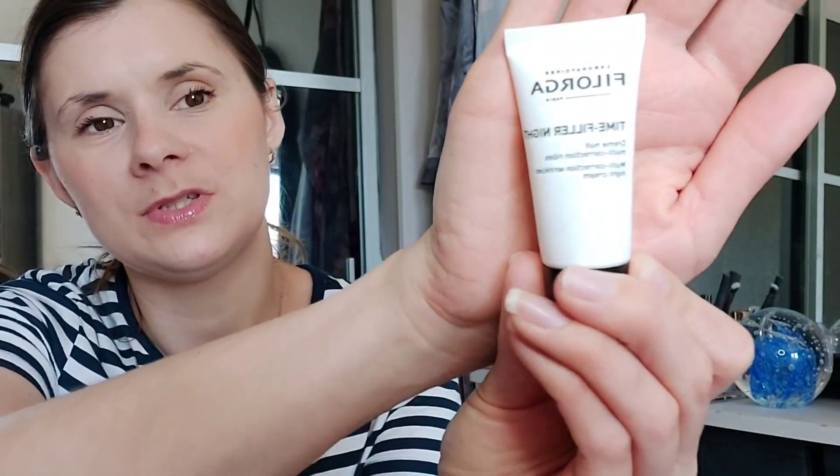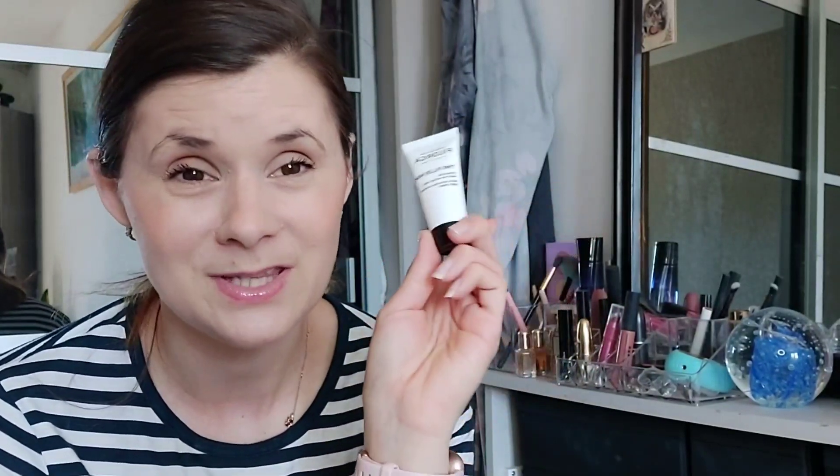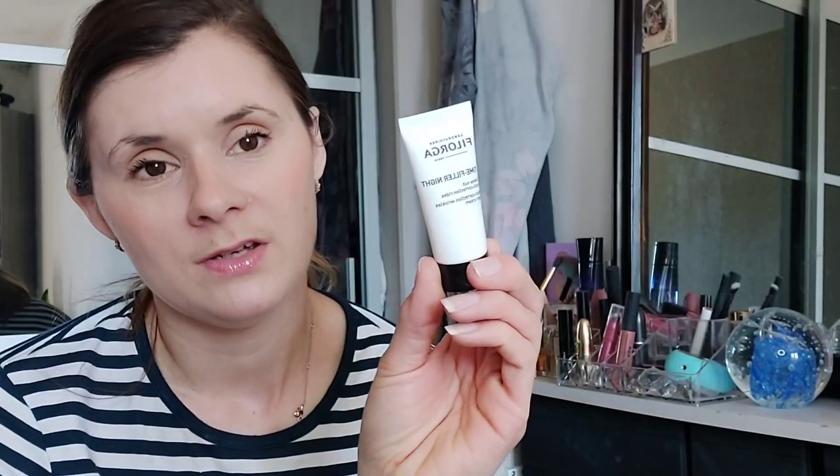I've tried this one before — it's a good one. I got it out of a subscription box ages ago and it's really, really good. This is the Time Filler by Filorga. Filorga is a good brand but they are very expensive. This is a multi-correction wrinkle night cream — it's quite thick, but there's 15 mils in there so you'll get a few uses, maybe like a week's worth.